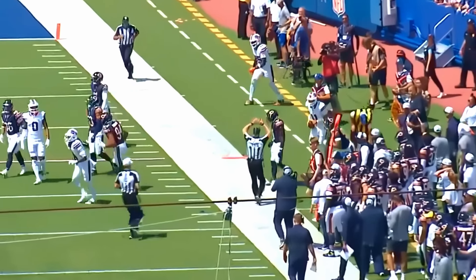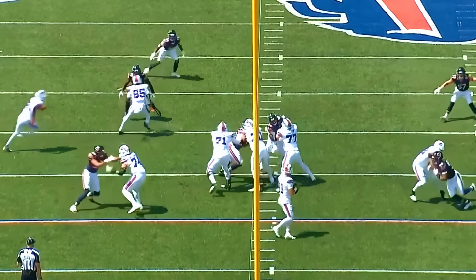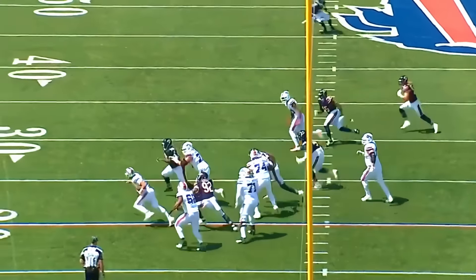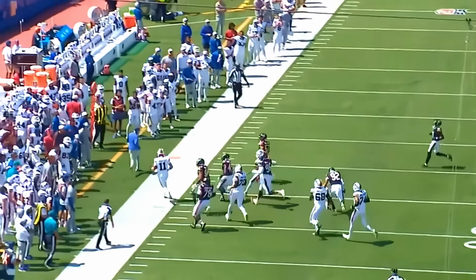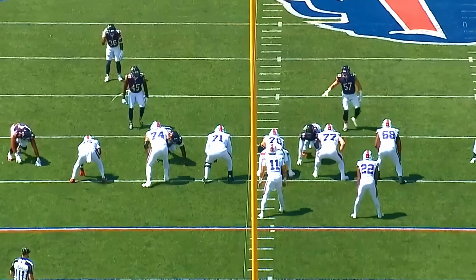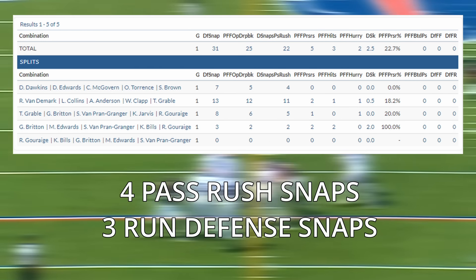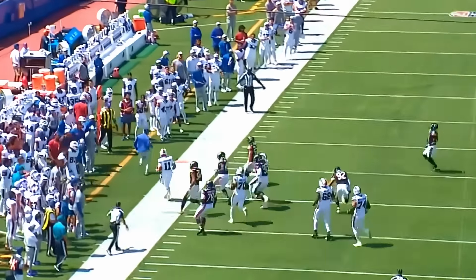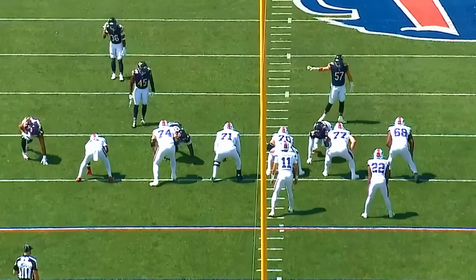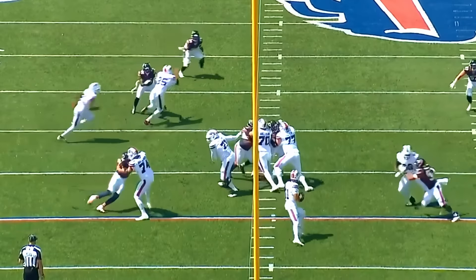I want to show you guys some more pass rushing snaps that really stood out to me. He's going to absolutely beat the left tackle on this one. Keep in mind, he only went up against the first team unit for about four snaps — Josh Allen was only in there for one snap. After that it's the second team unit. In the Hall of Fame game, Booker wasn't even going up against second teamers; a lot of those guys were third or fourth stringers. But this right here is the expected backup left tackle of the Buffalo Bills, and you see Booker straight up beat him with the pass rush.